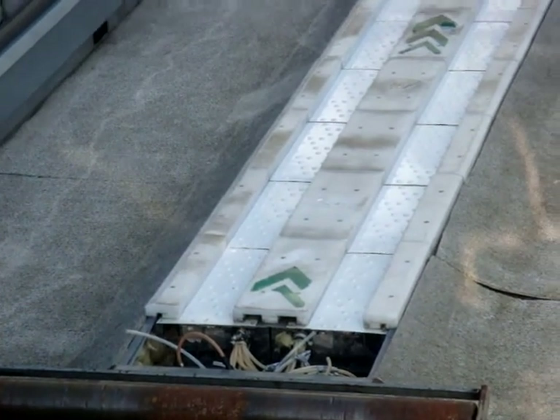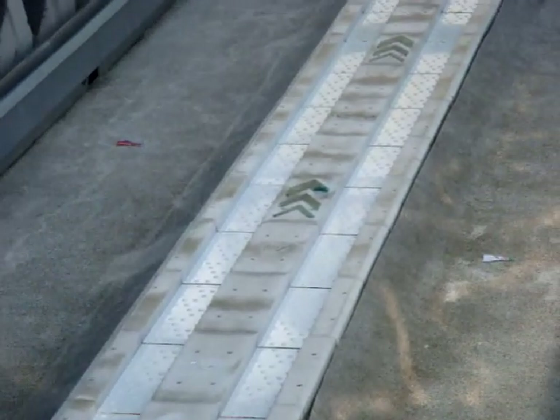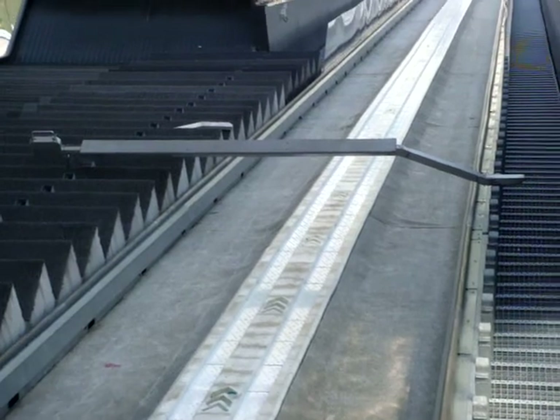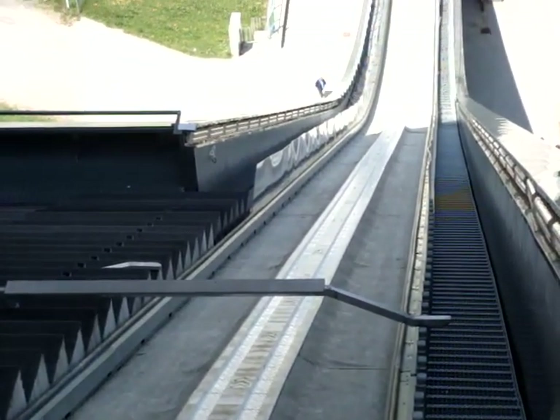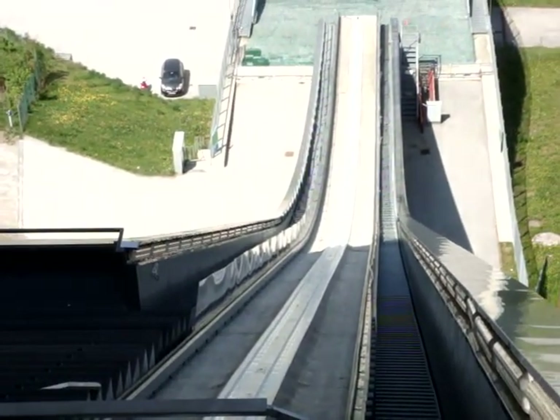So once they leave this platform, they head off down the hill. The actual ski track is about 98 metres in length, and within four seconds of leaving the start point, most of the skiers will reach over 90 kilometres an hour.